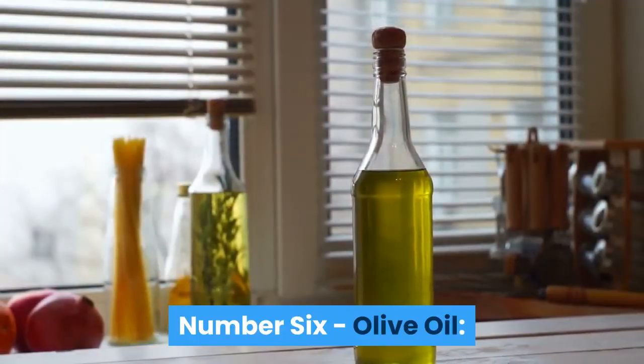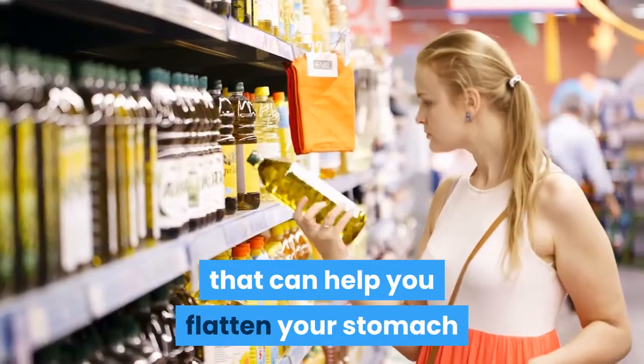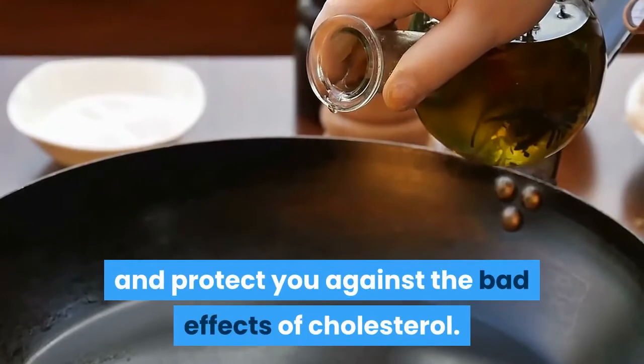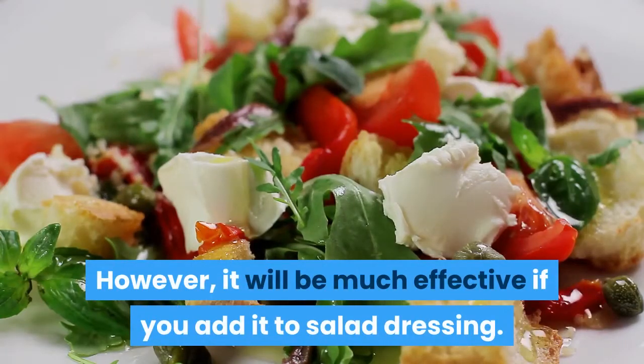Number 6: Olive Oil. Olive oil is one of the best anti-inflammatory ingredients that can help you flatten your stomach and protect you against the bad effects of cholesterol. However, it will be much more effective if you add it to salad dressing.